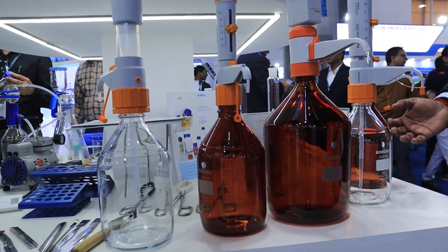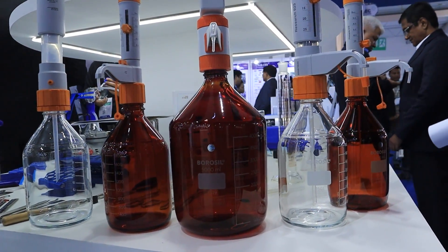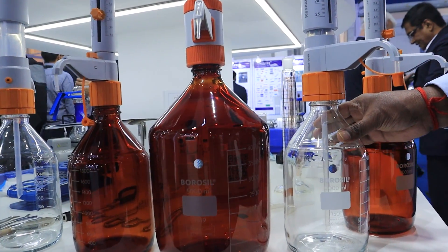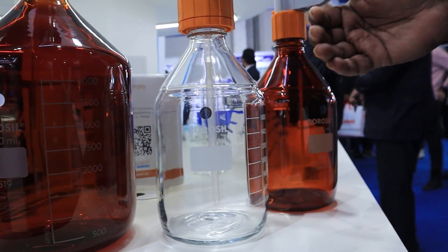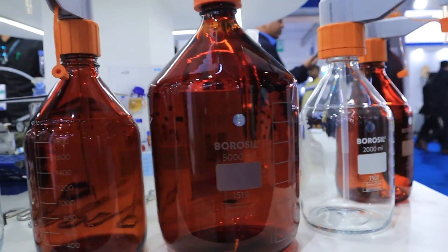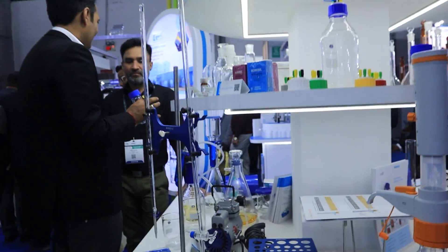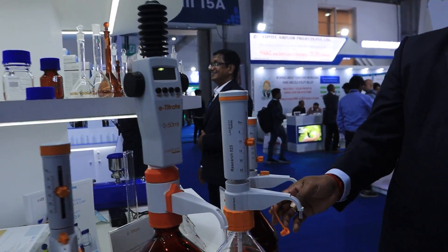Whenever someone wants to take liquid out from a glass container, sometimes pouring it out creates a health hazard or safety risk — for example, if acid spills out of a beaker, that can cause burns. A bottle top dispenser makes it very easy and safe to dispense liquids.